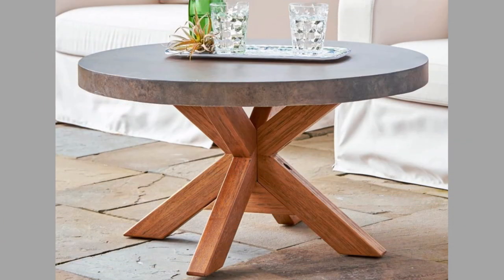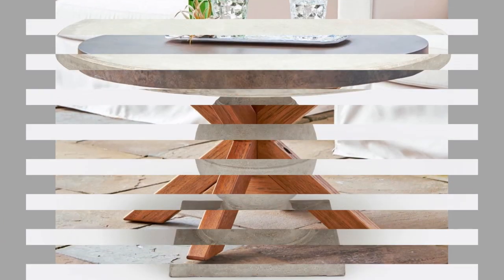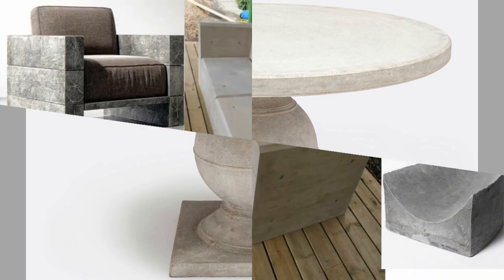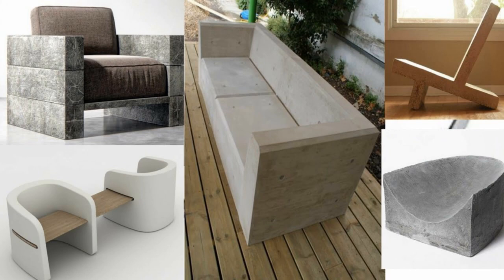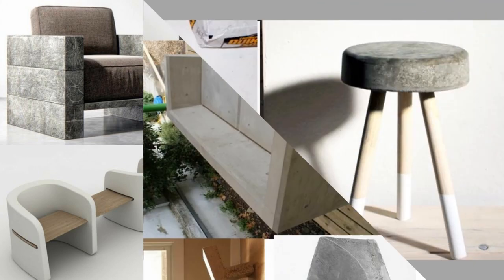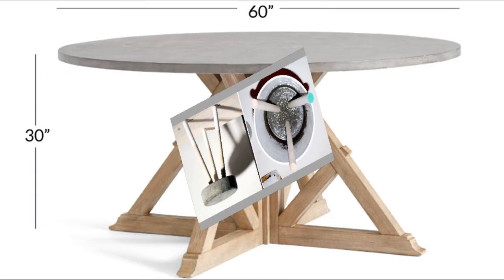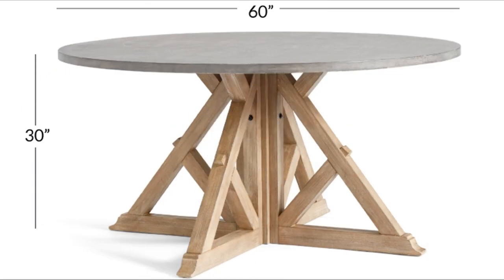Concrete furniture design is evolving rapidly, and cement furniture is making an appearance inside the contemporary home. Cast concrete counters in the kitchen are one thing, but furniture designers are bringing the material into the home in a very modern way.